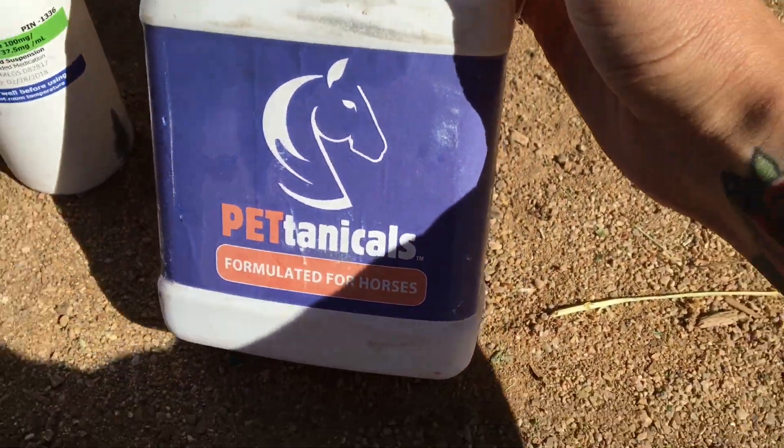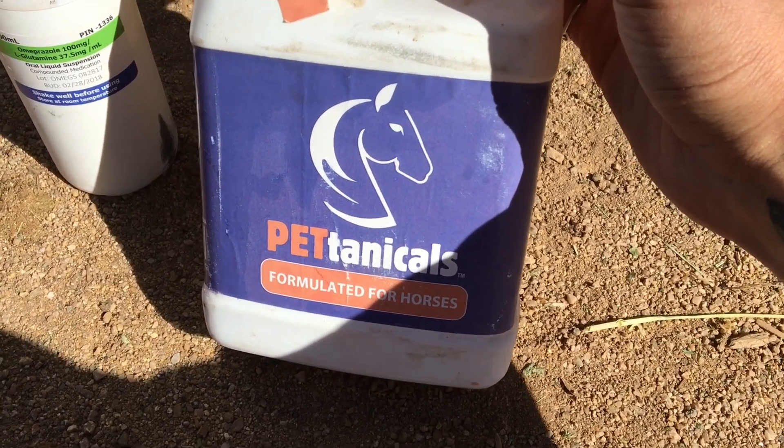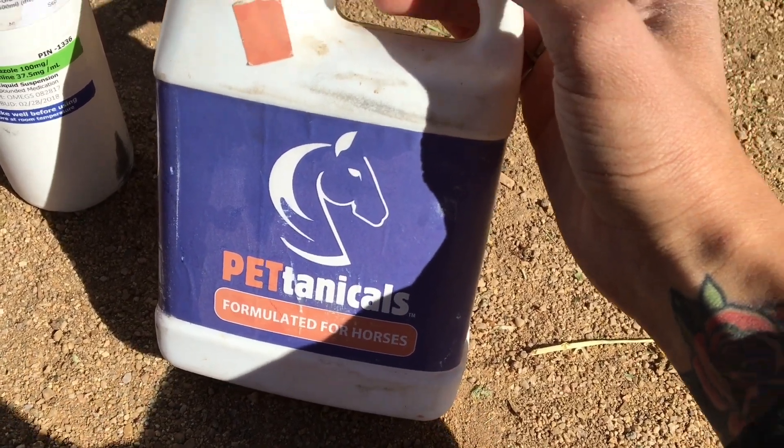If you guys want to try some botanicals, you can use my coupon code maddie13 — M-A-D-D-I-13, all capitals — and that will give you a little discount.